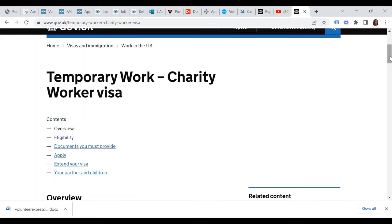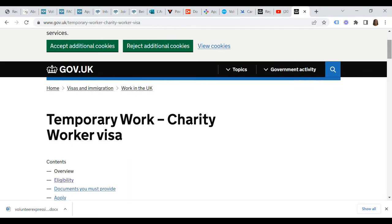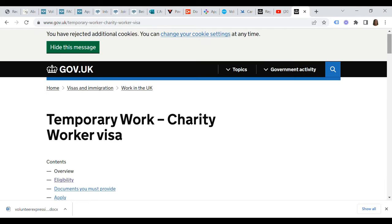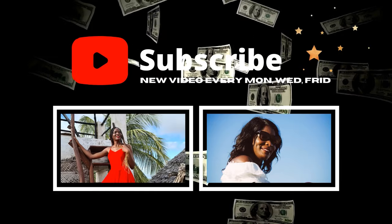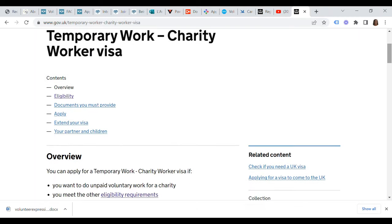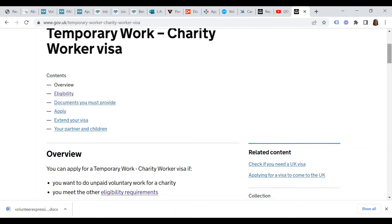In today's video I'm going to share with you six organizations in the UK that are currently offering visa sponsorship for those interested in immigrating to the UK and working as a volunteer. These companies are going to sponsor your temporary work charity worker visa. The temporary work charity worker visa enables you to do unpaid voluntary work for a charity, and to get this visa you must meet other eligibility requirements, which I'll leave a link for at the bottom.